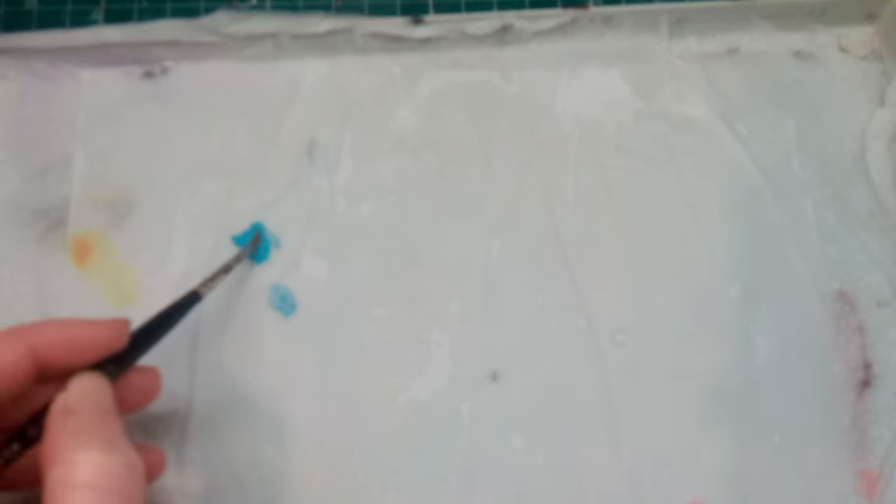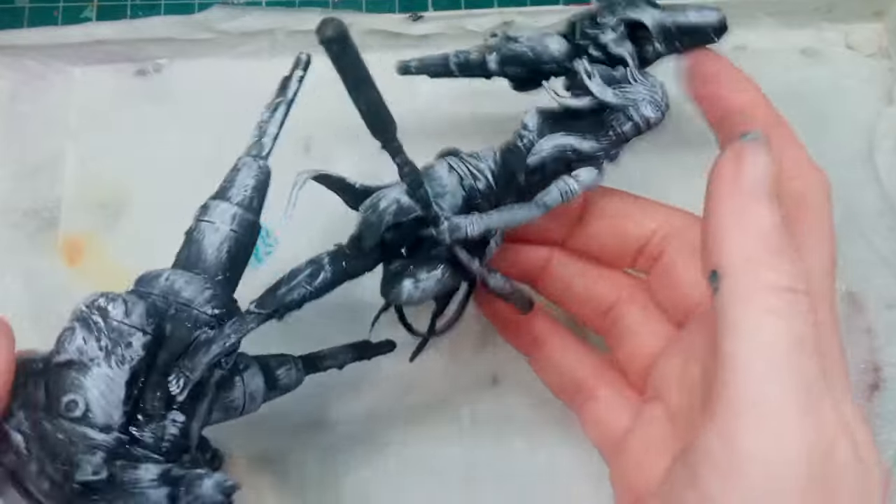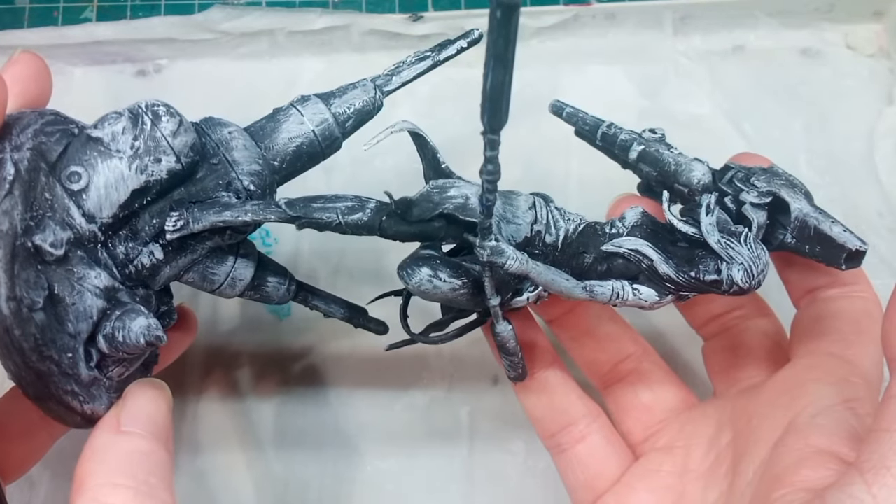The paint comes out of the bottle really nicely — it's consistent, not too thick or chalky. They have a nice consistency compared to Scale 75, where you really have to shake those up and add quite a bit of water because they're quite heavy bodied. The same goes for some of the Citadel Games Workshop paints, some of which are quite thick and gloopy.